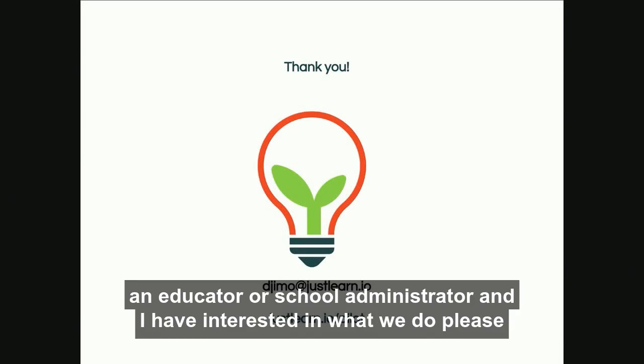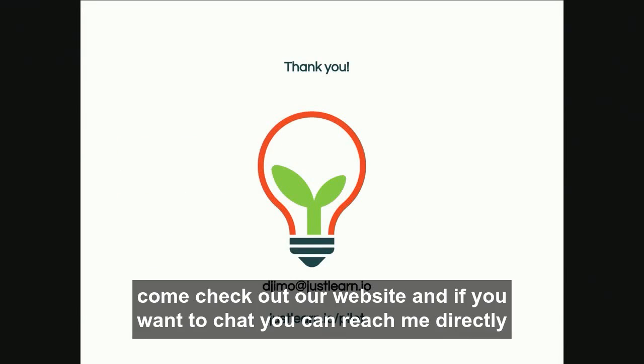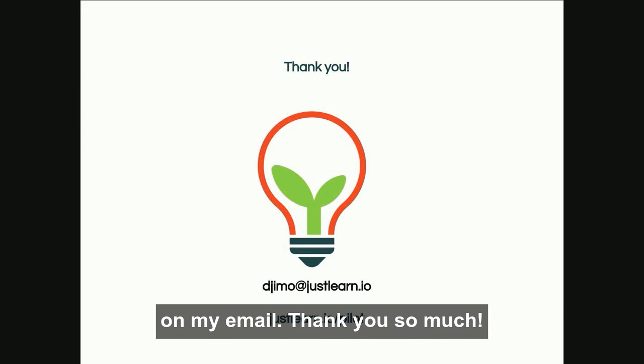So if you're an educator or school administrator and have interest in what we do, please come check out our website, and if you want to chat, you can reach me directly at my email. Thank you so much.